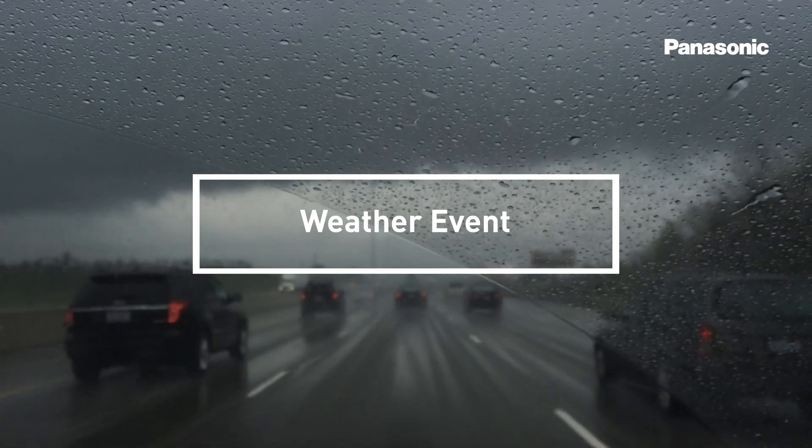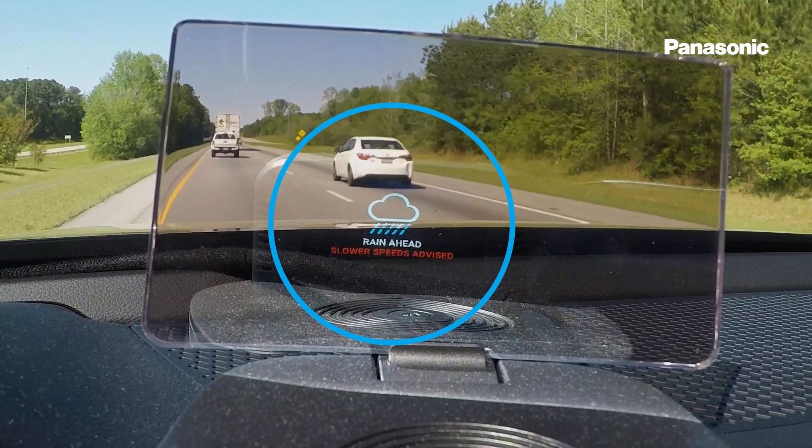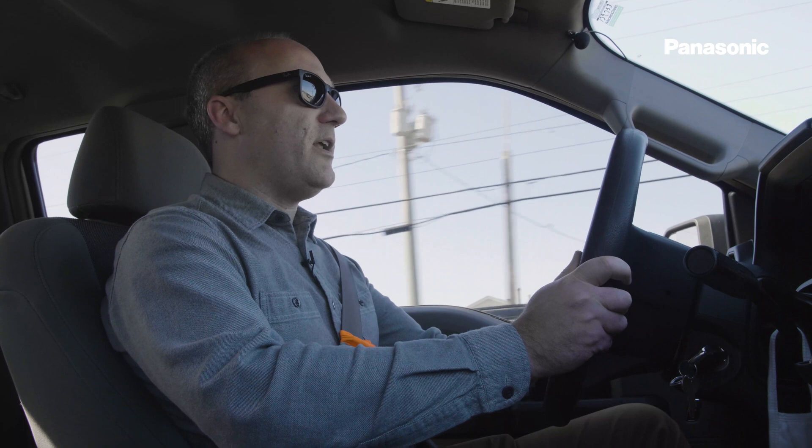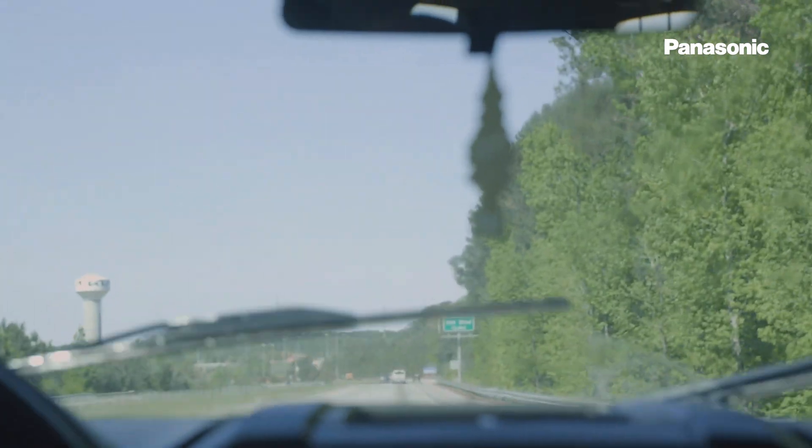One of the use cases that we are providing as part of this engagement with GDOT and the Ray is a weather event. The weather event essentially makes these vehicles weather sensors so that they know what's happening in that stretch of roadway. Now I'm going to simulate a weather event here by turning on my windshield wipers to simulate that it is raining.